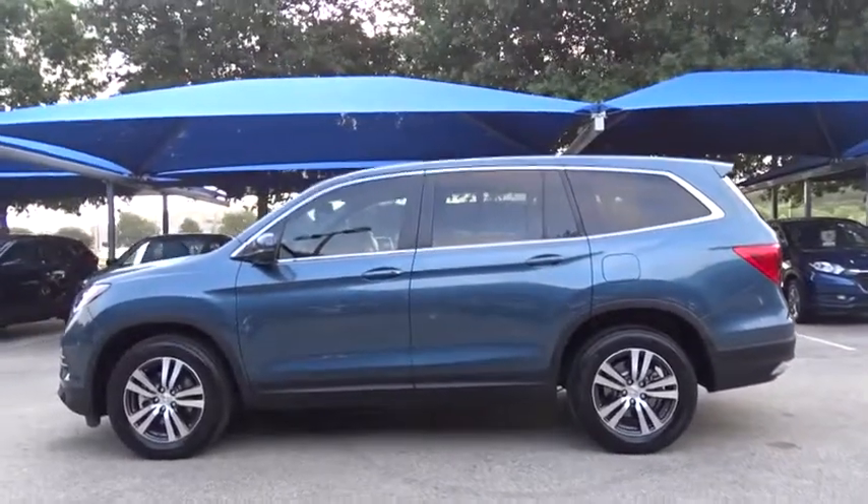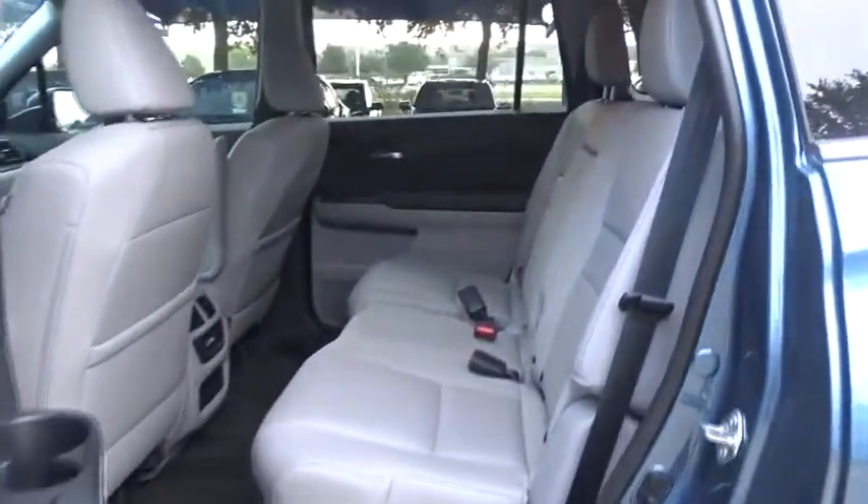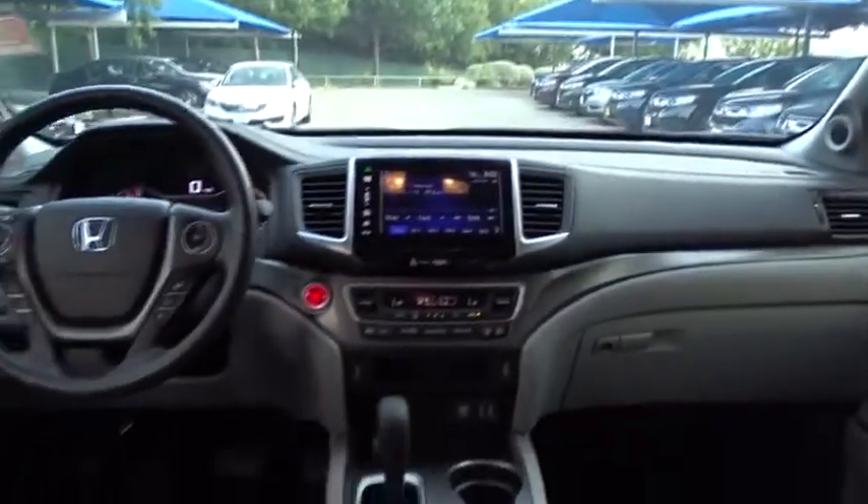Stability control. Steering wheel audio controls. Power passenger seat. Remote engine start. Power liftgate. Traction control. Keyless entry. Backup camera. All wheel drive. Anti-lock braking system.